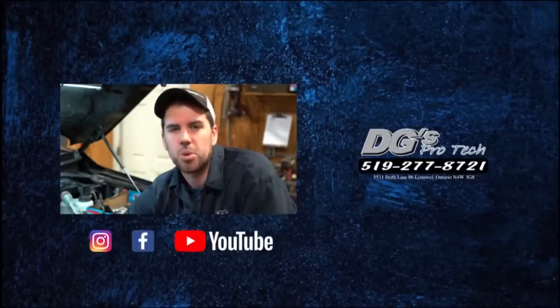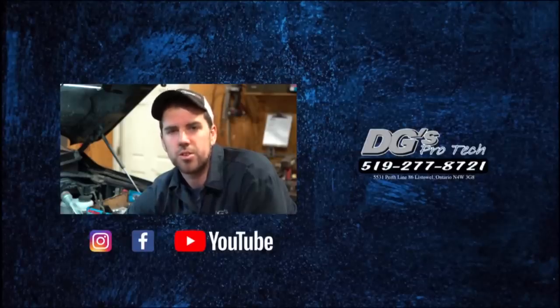That's it for us today at DG's ProTech. Follow us on Facebook, watch these videos, tag your friends so they know all the good things we've got going on here, and we'll see you next time.